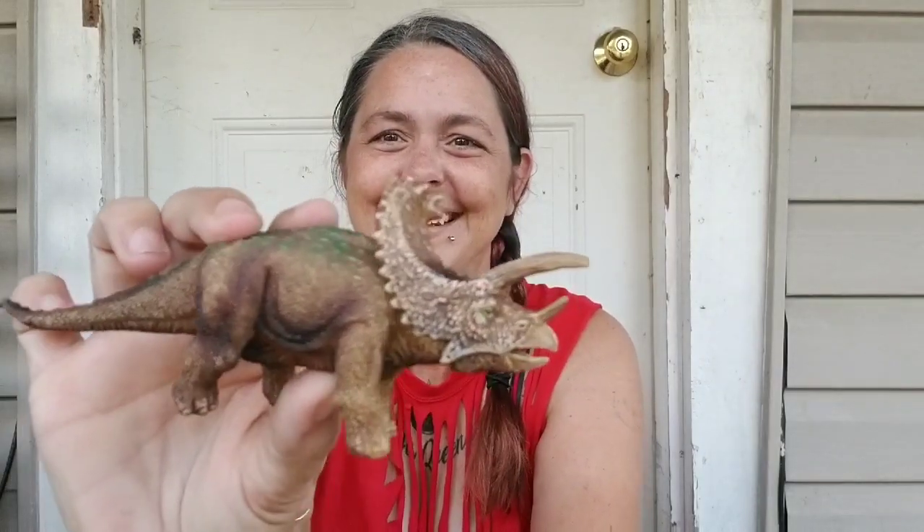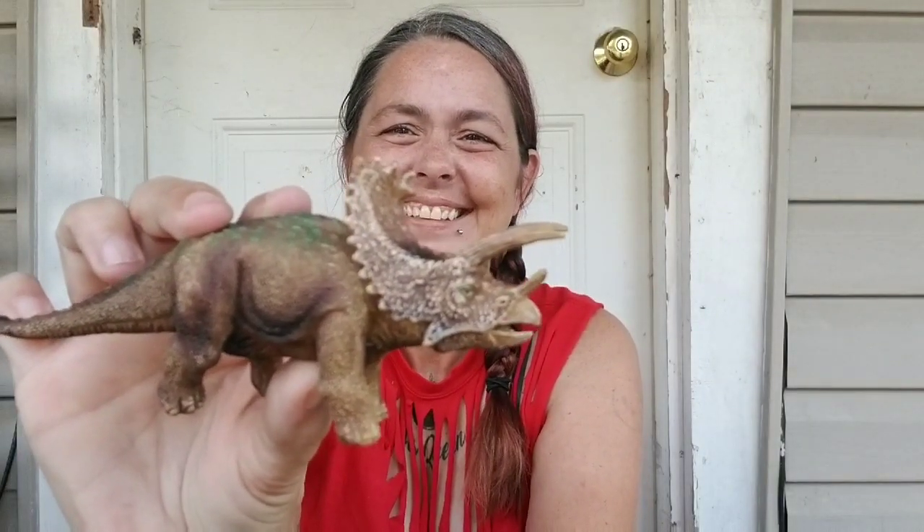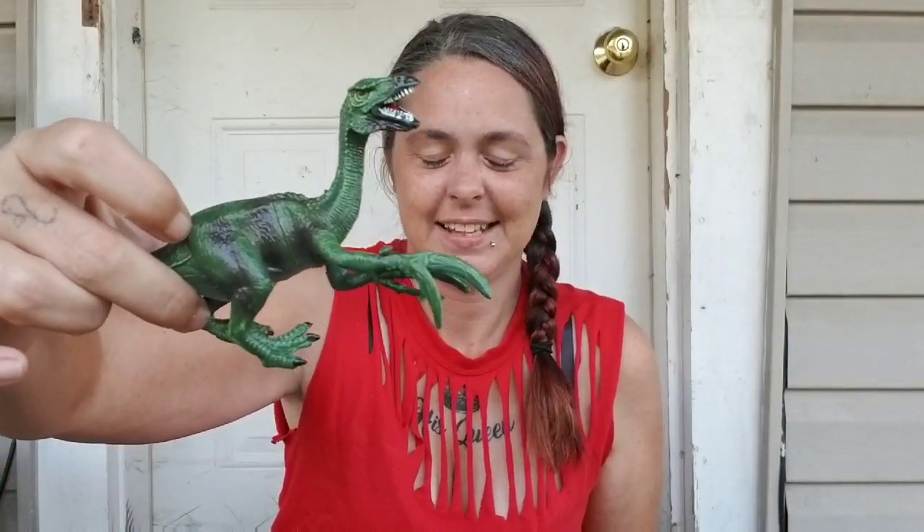There are so many dinosaurs in here. It's Sarah — look at this guy. There's one, two, three, four, five, six, seven, eight, nine big dinosaurs.